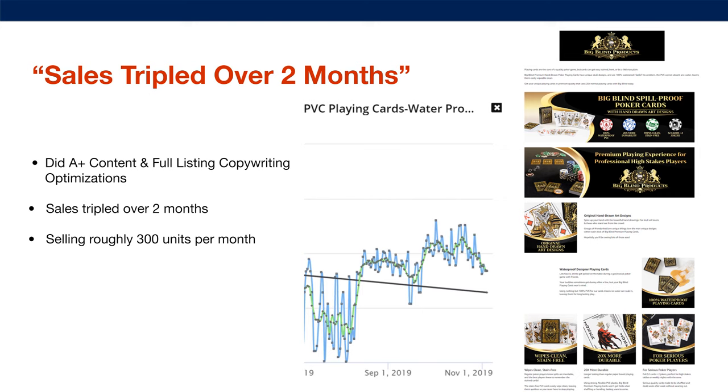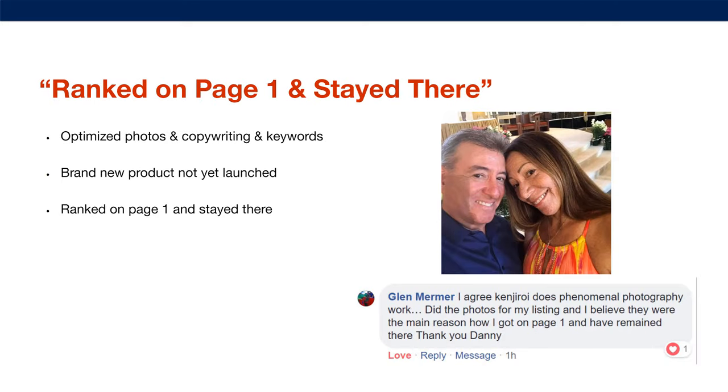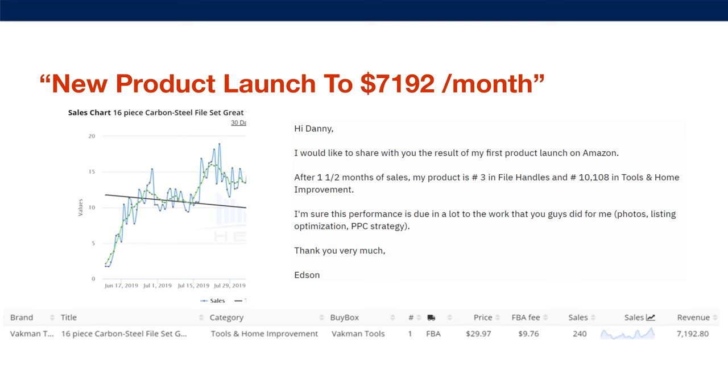Here is an example: sales tripled over two months. We did the A-plus content and full listing copywriting optimizations for the 'big blind spill-proof poker cards' brand, and the sales tripled over two months — they're now roughly selling 300 units per month. And for Glenn, we optimized photos, copywriting, and keywords on a brand new product not yet launched on Amazon. We got him ranked on page one and he has stayed there. Another new product launch reached $7,192 per month on just this one product, with him ranking number three in the files and handles category after just one and a half months.